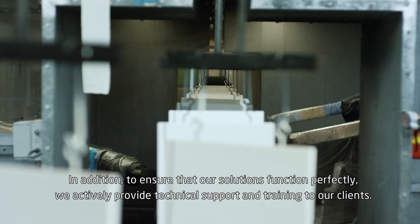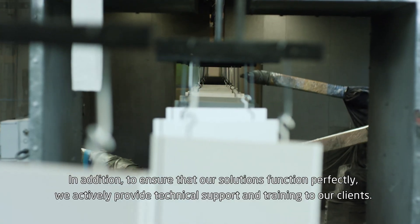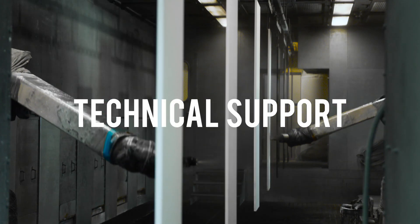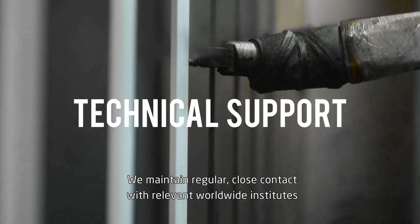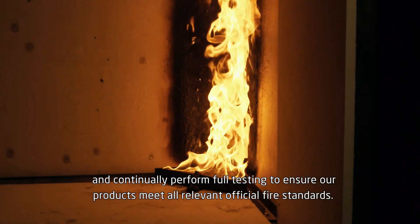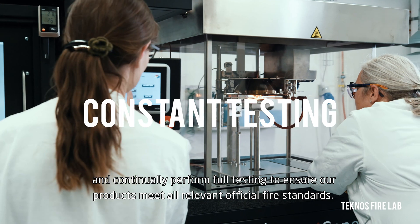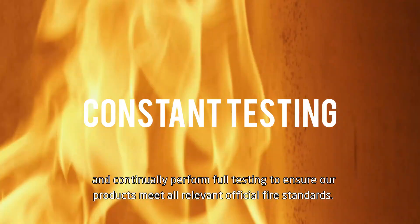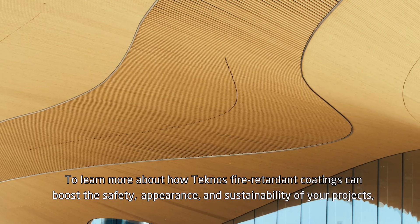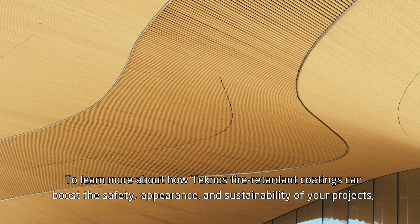In addition, to ensure that our solutions function perfectly, we actively provide technical support and training to our clients. We maintain regular, close contact with relevant worldwide institutes and continually perform full testing to ensure our products meet all relevant official fire standards.